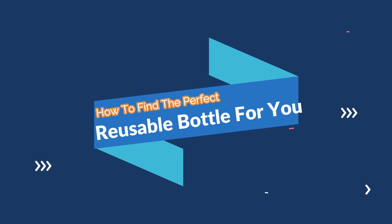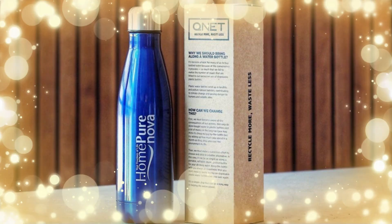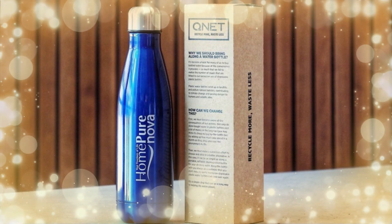How to find the perfect reusable bottle for you. The perfect reusable bottle for you is out there, and we are here to help you find it. When you are finally ready to ditch plastic, here is a list of the best reusable bottles for different occasions and specific tastes.